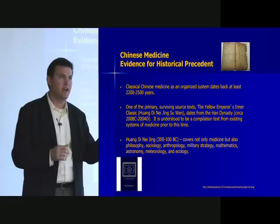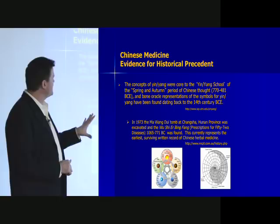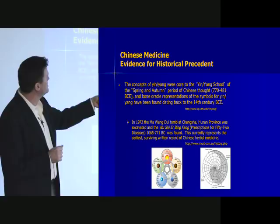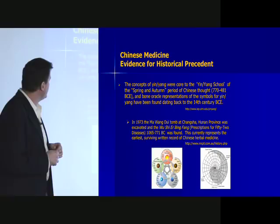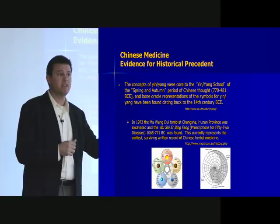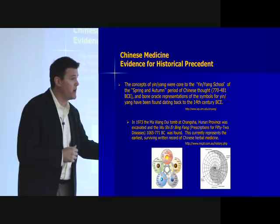There are aspects of things discussed in the Huangdi Neijing that appear arcane or hard to interpret — some of that is also a translational issue. The concepts include yin and yang, core to the yin-yang school of the Spring and Autumn period of Chinese thought, going back to 770 to 481 BCE. In 1993, a tomb called the Mawangdui tomb in Hunan province was excavated, and they found the book Prescriptions for 52 Diseases, dating back to 1065 BCE — the earliest surviving written record of Chinese herbal medicine.